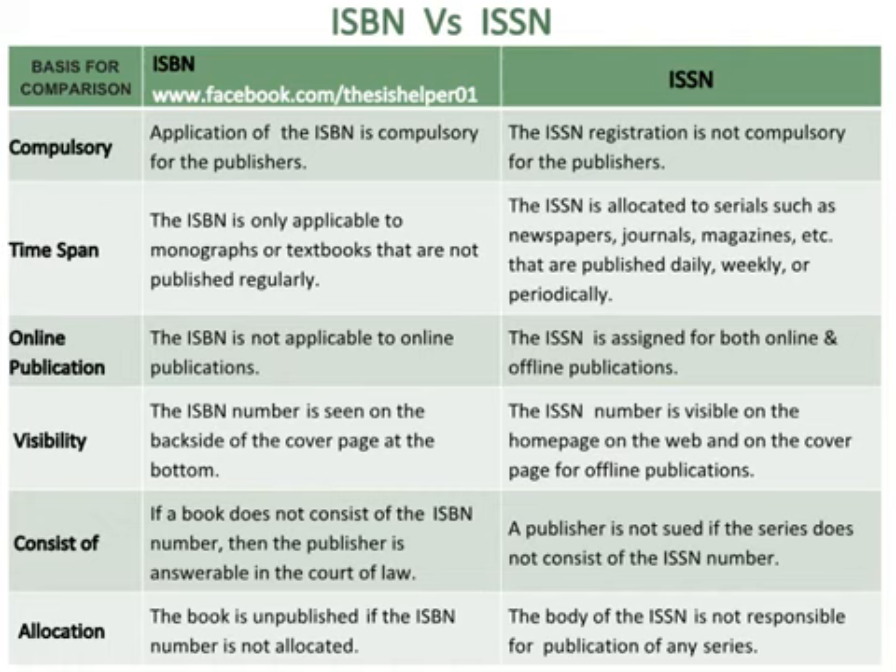The ISBN is not applicable to online publications, whereas the ISSN is assigned for both online and offline publications. The ISBN number is seen on the back side of the cover page at the bottom, whereas the ISSN number is visible on the home page on the web and on the cover page for offline publications.